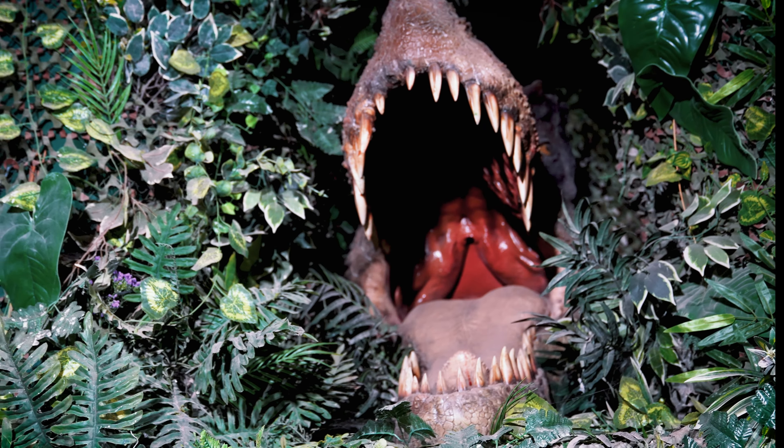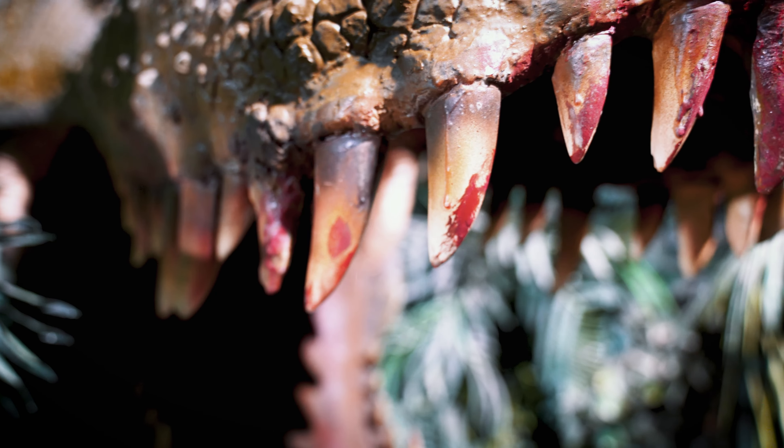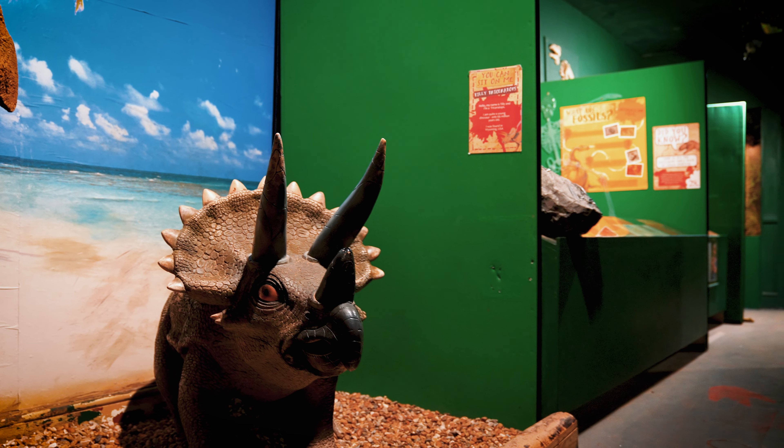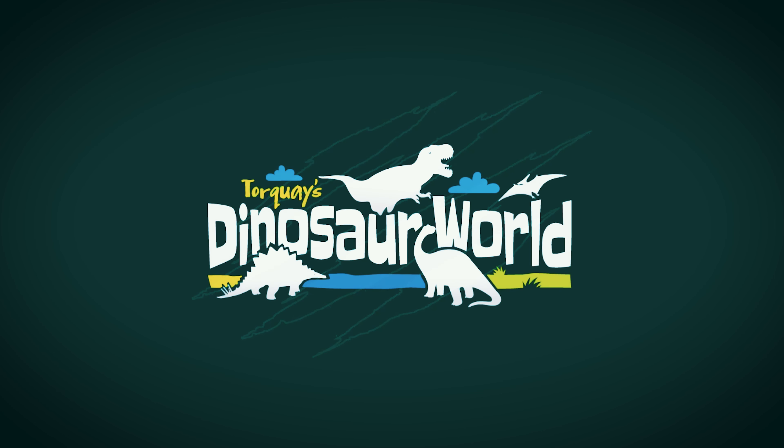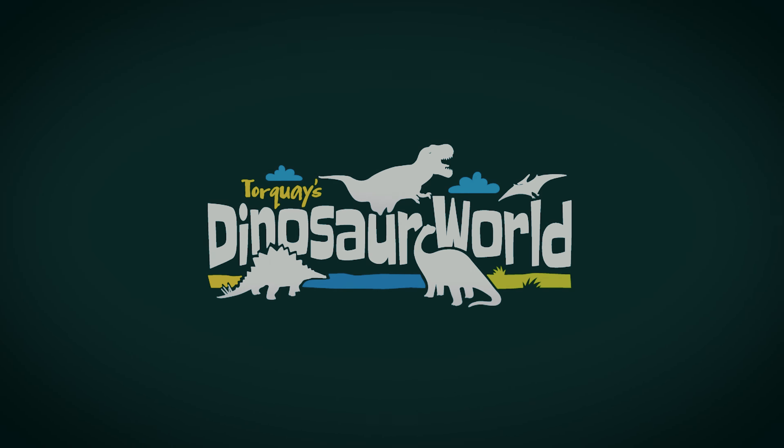Enjoy our fun explorer quiz and even sit on a deadly dinosaur. Whether you're a little dinosaur fan or even a big one, there's something for everyone to get their teeth into.